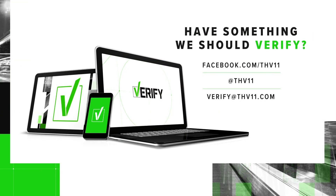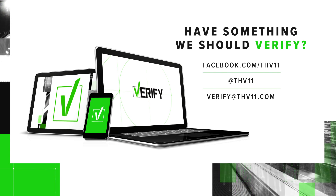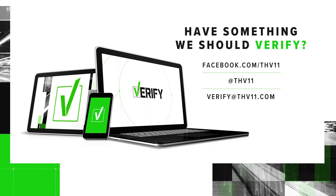Here's something you want us to verify. Send us an email to verify at THV11.com, or you can text us a question at 501-376-1111.